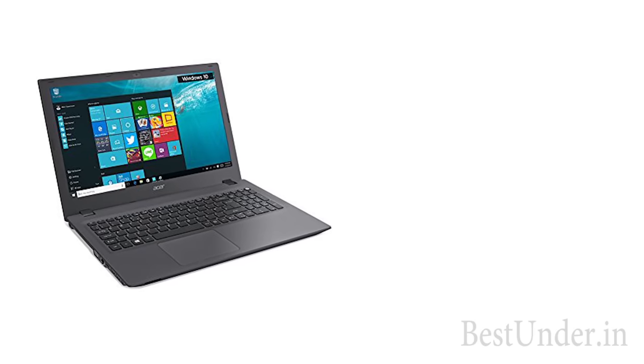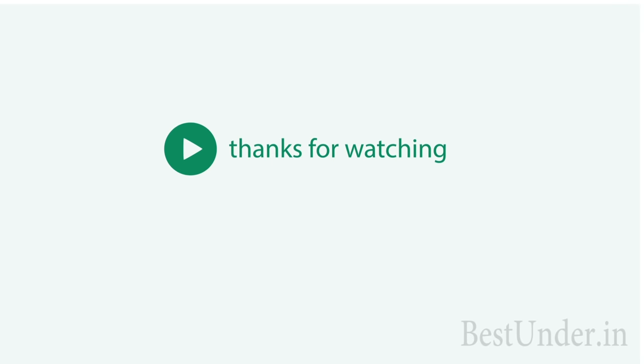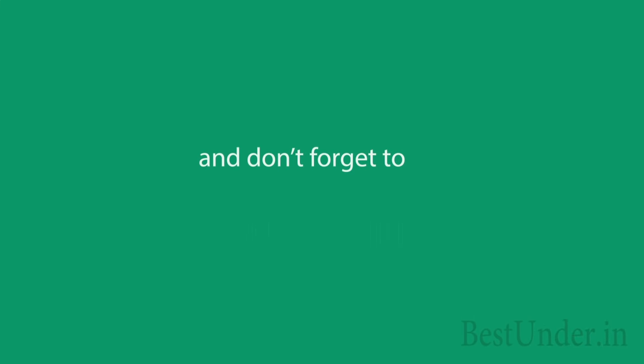Among these laptops, the best one is definitely the Acer Aspire E. So what do you think? Do comment in the comment section below and don't forget to like, share, and subscribe to the channel.